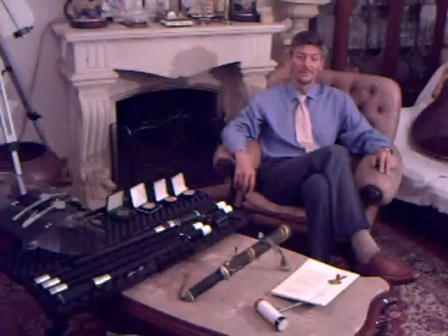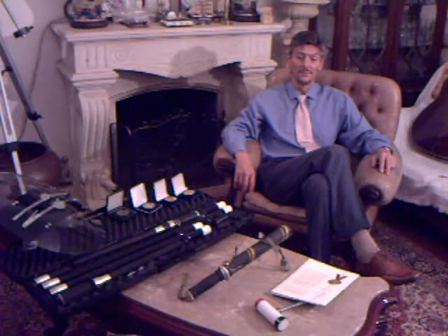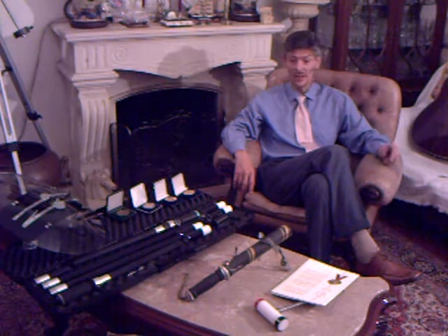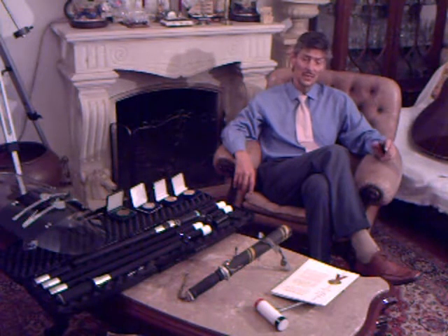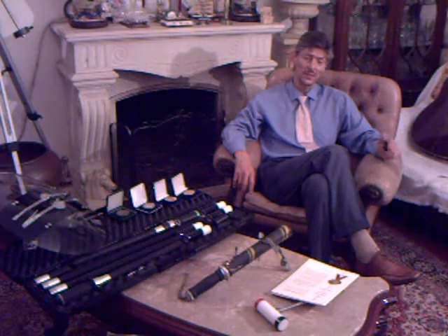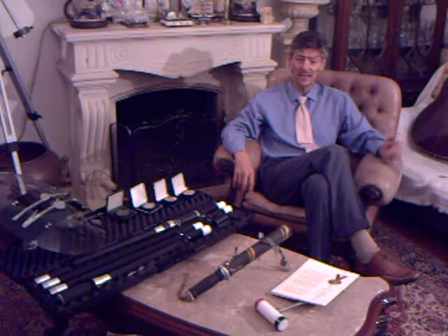How much money and time have you put into this invention? Around $700,000 in patents, lawyers and property agents. Around $1.5 million in research, development, machinery, business trips, facilities, labs, legal authorizations, prototypes and everything.